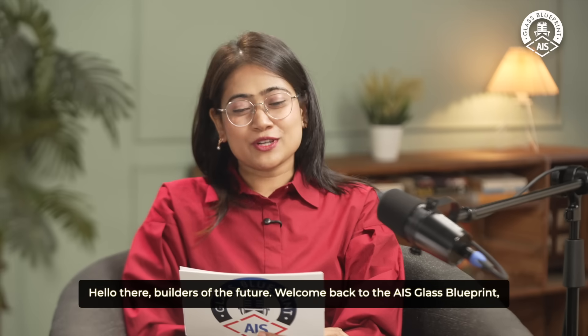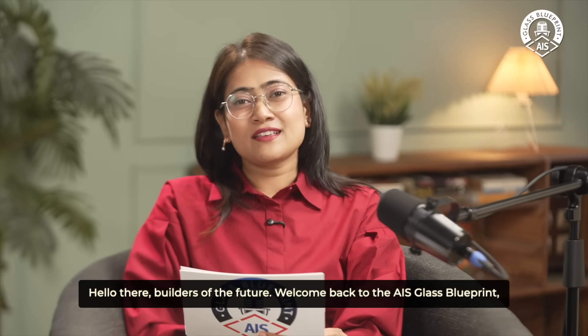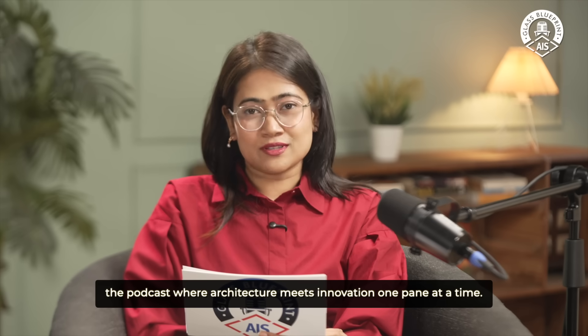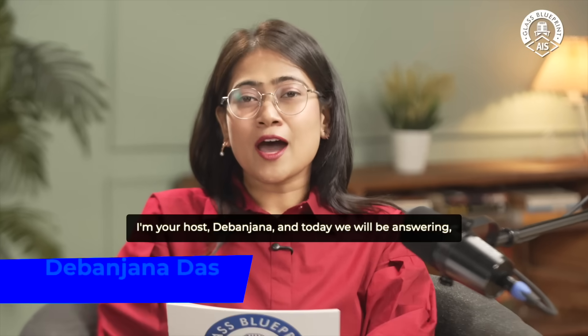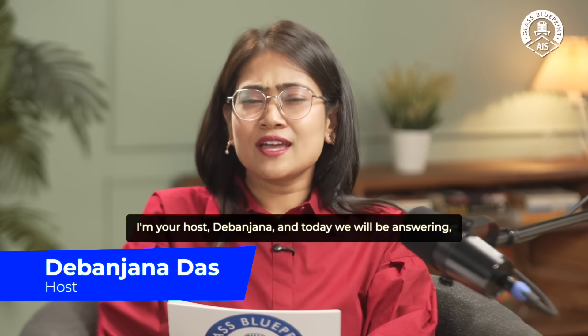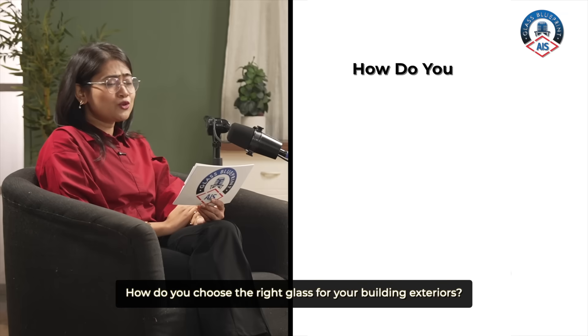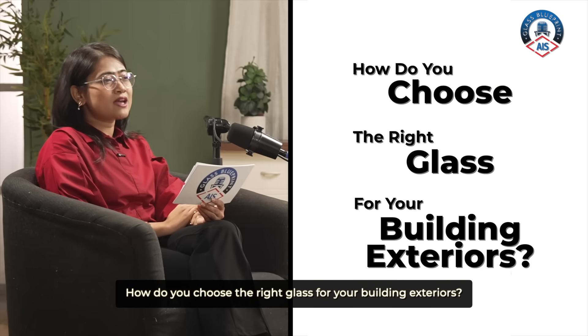Hello there, builders of the future. Welcome back to the AIS Class Blueprint, the podcast where architecture meets innovation, one pain at a time. I'm your host Debanjana and today we will be answering one tough question: how do you choose the right glass for your building exteriors?